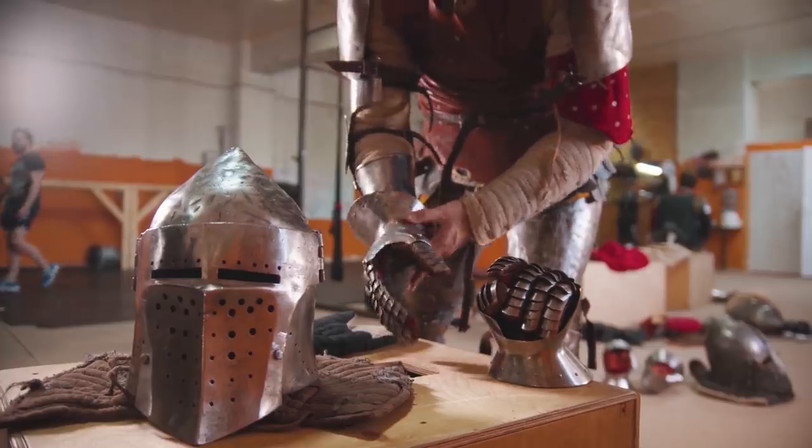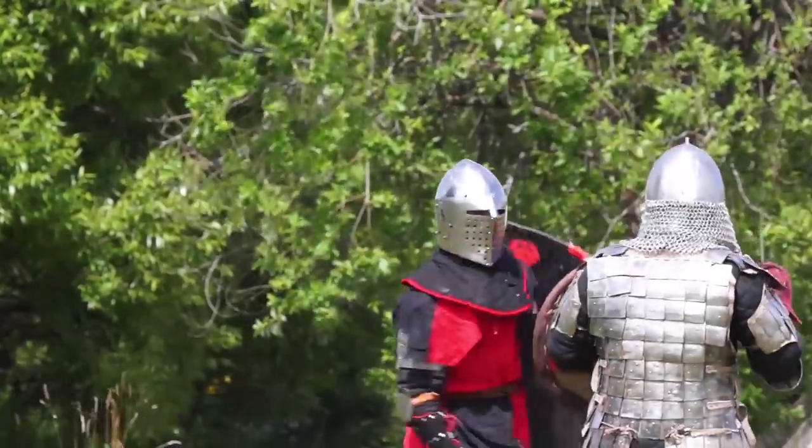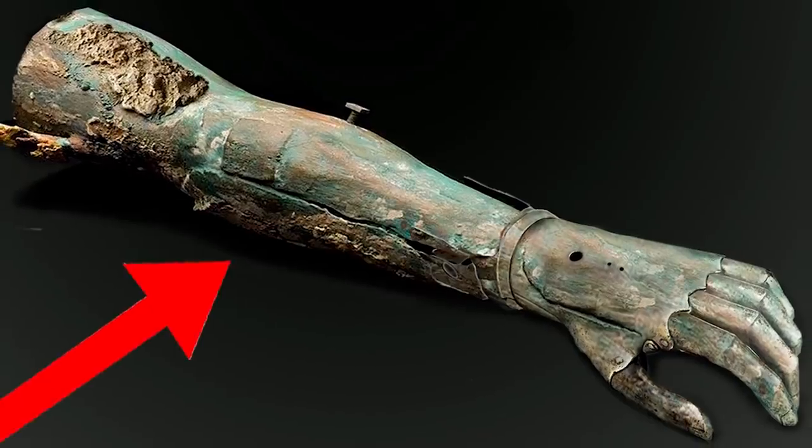It's unclear who built this artifact, but it was definitely used by Gotts. It didn't give much of a range of motion, but he could still hold a sword with it, and he could still punch people with it. But then a few years later, the mercenary upgraded to an even better iron hand.